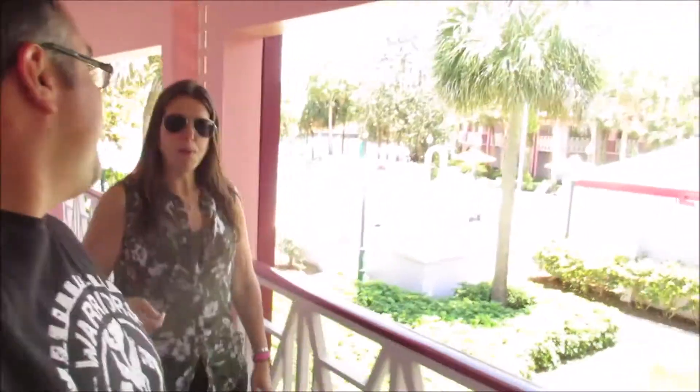Hey everybody. We are at the Disney Caribbean Beach Resort and we are here for the Expedition Everest Challenge. It is a 5K obstacle course scavenger hunt at Disney's Animal Kingdom, and so we flew down here, have a little vacation, check out this run, really excited. Interestingly enough there's like this huge cheerleading summit here so there's like thousands of cheerleaders all around, so should be an interesting weekend.